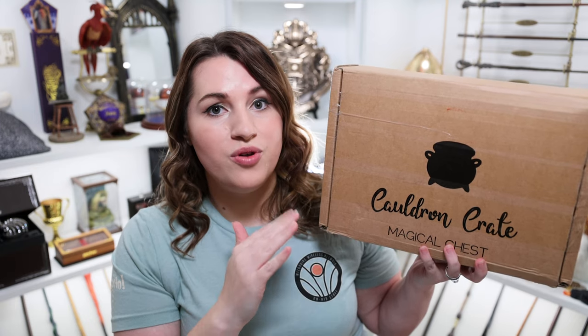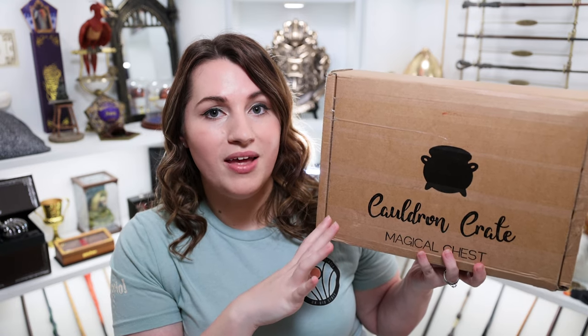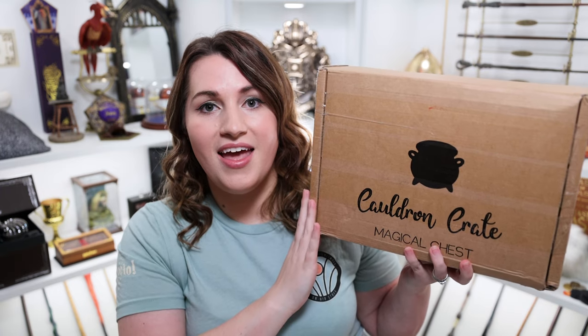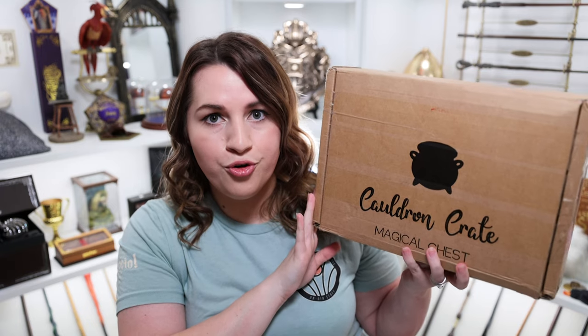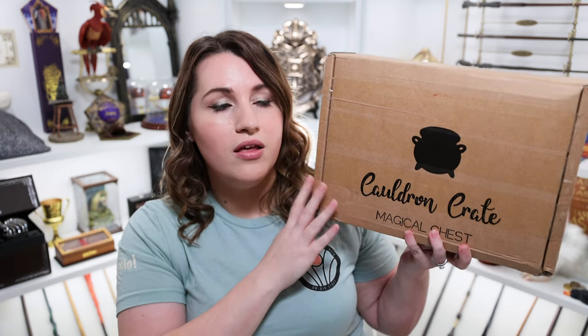Now a few things I want to let you know — this is the premium chest. There are two different levels and this one has more items. This did cost me a little over $70 plus shipping, and these boxes are guaranteed to contain 15 or more items. This one will actually have a few extras because I was missing one item from the Cauldron Crate advent chest. She included that, and she also sent an email letting me know she included a Hufflepuff specific item for Chris, since she knew he was a Hufflepuff.